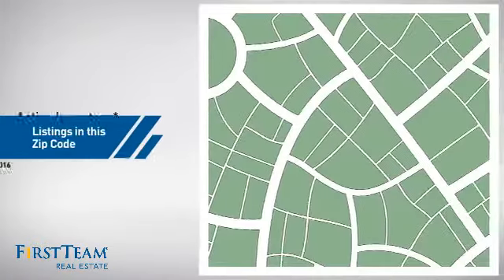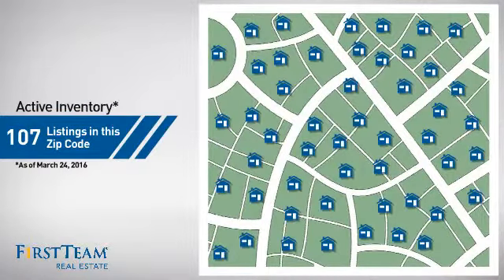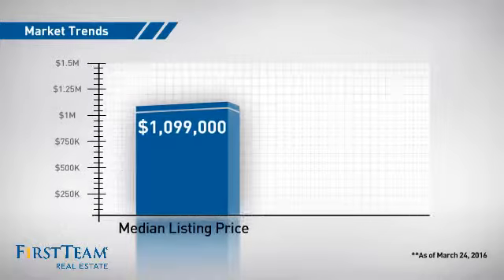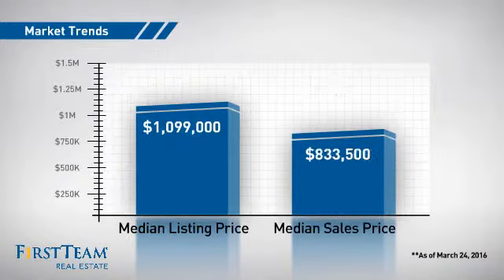Wondering how it stacks up against the competition? There are now just under 110 homes on the market within this zip code, with a median list price of just under $1.1 million and a median sale price of just over $800,000.